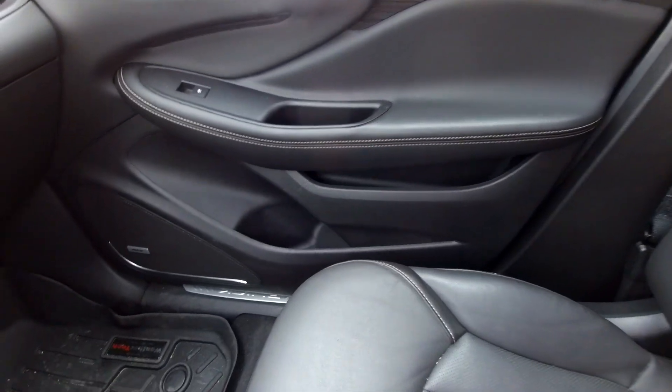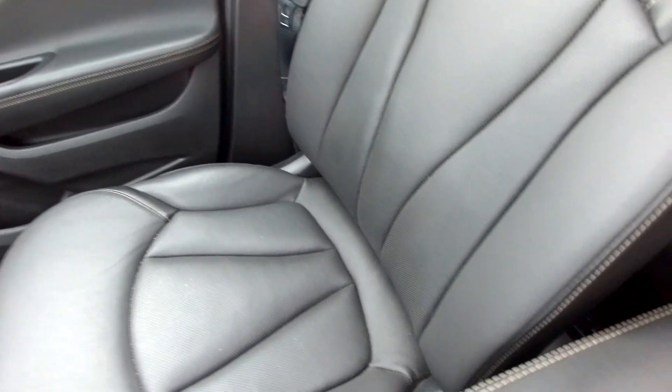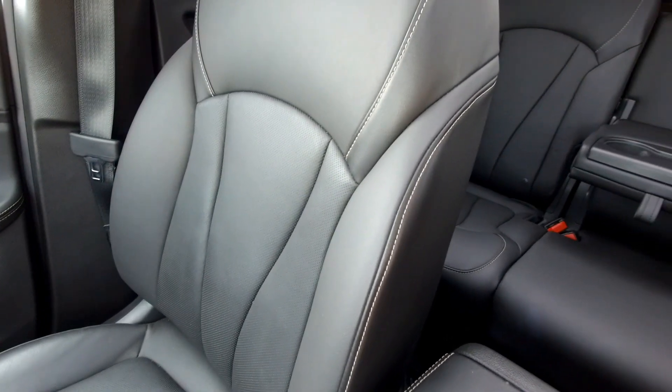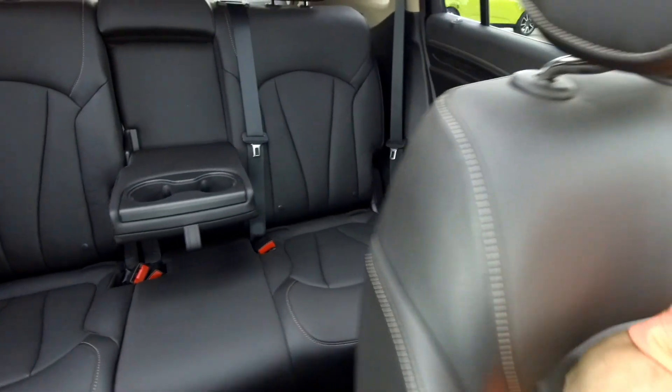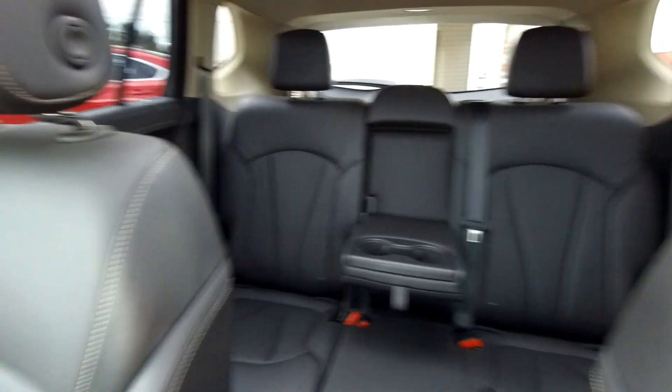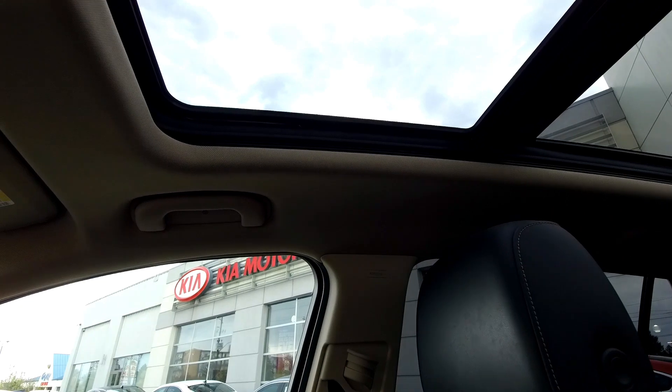Here's the door panel — you can see nice contrasting stitching along the door with a leather wrap. The seats are leather with contrasting stitching as well, and as mentioned they're heated and cooled. Scrolling to the back, it is a five-passenger car with an armrest in the center. And as we scroll up from the rear seats, you'll see the big panoramic sunroof.